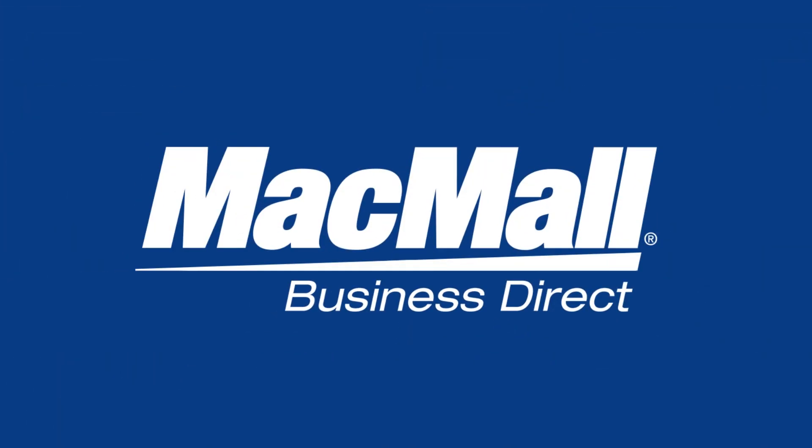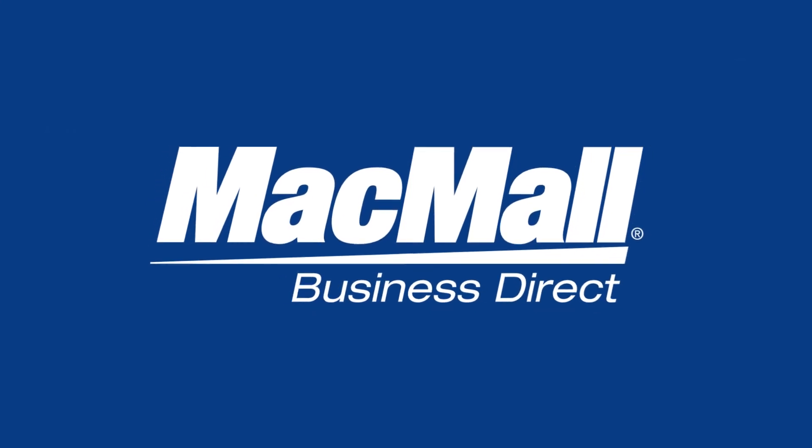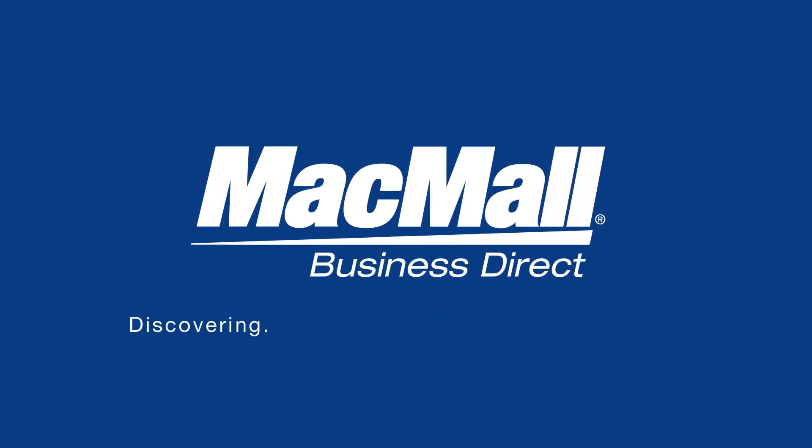Welcome to MacMall's Business Direct site, your one-stop source for discovering, procuring and managing your IT assets.